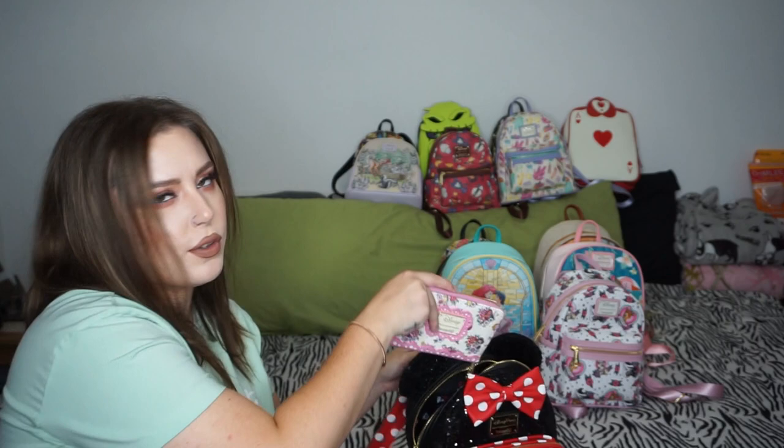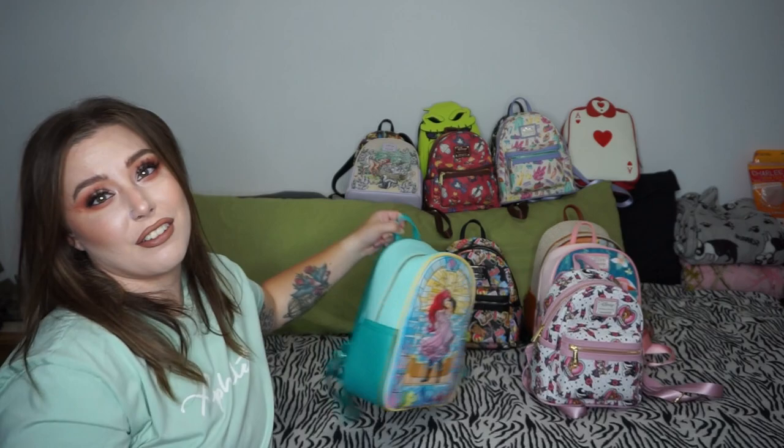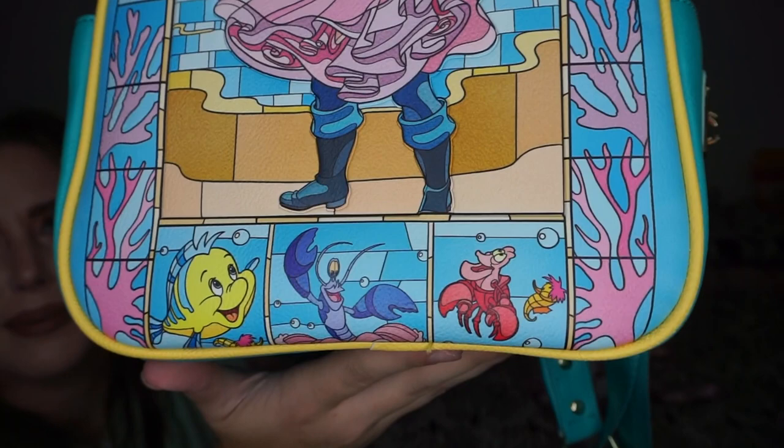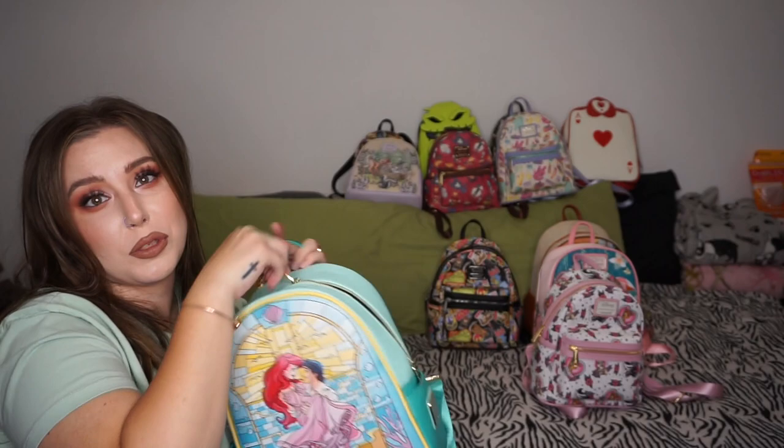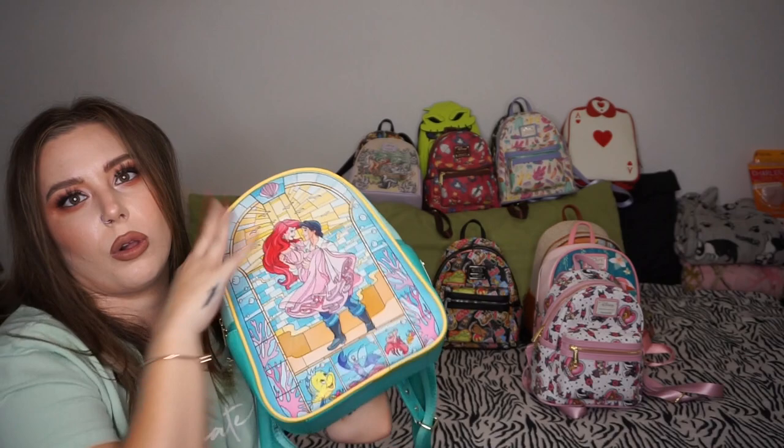My first stained glass series from Cordy's Corner — Ariel and Eric. Look at the bottom: RIP Sebastian and Ursula, and the charm is a little fish. The back is Scuttle. I wear this one all the time — these bags are so much bigger than the others. The inside is just shells and line work. This bag is coming to Disney next year and I plan on doing a whole Ariel thing with it.